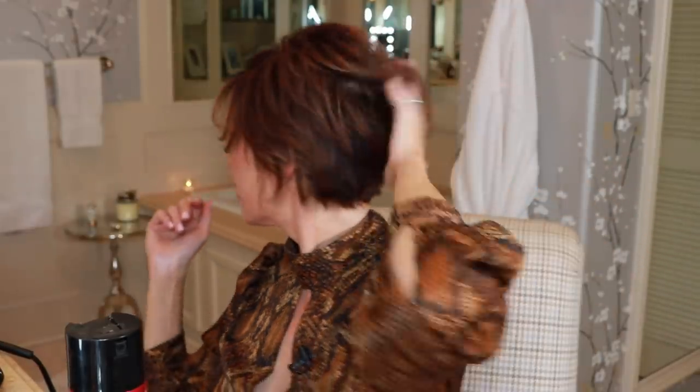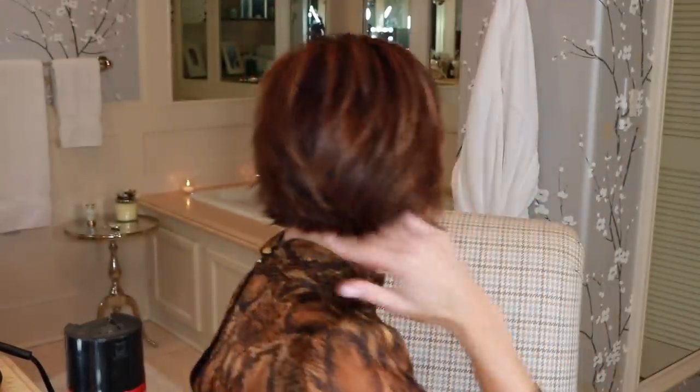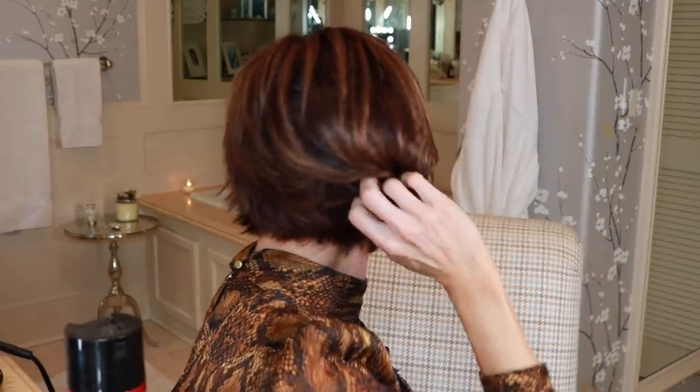Hair looks good. Looks healthy. It's got some shine to it. Smooth. No frizz. And I saved myself a lot of money.